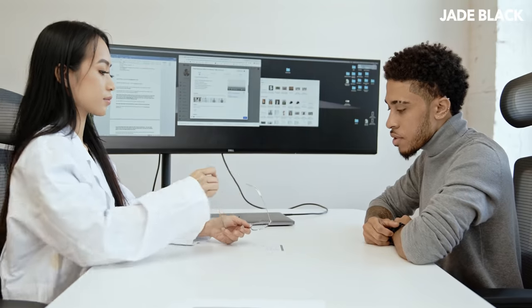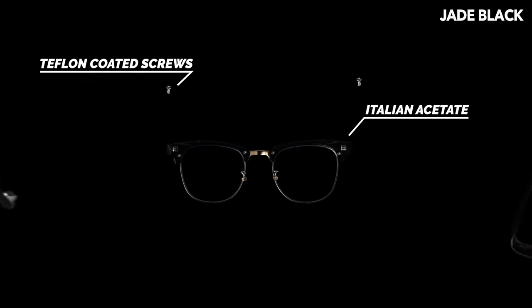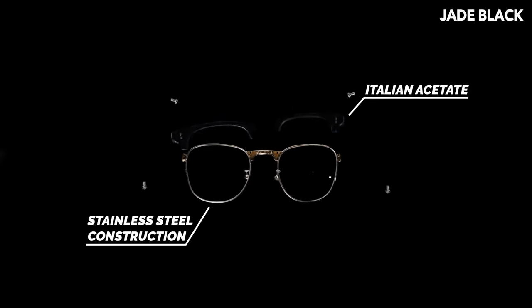Our Jade Black Prism Collection features blue light blocking technology. They are handmade using Italian acetate, Teflon-coated screws, and a stainless steel construction.